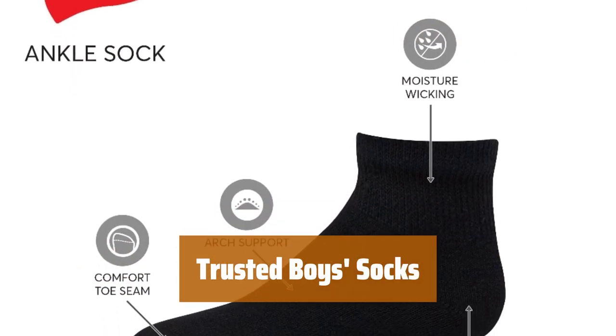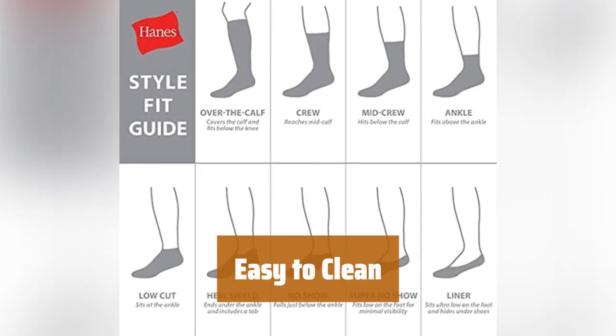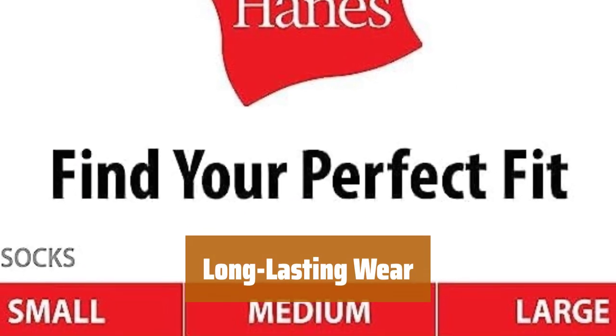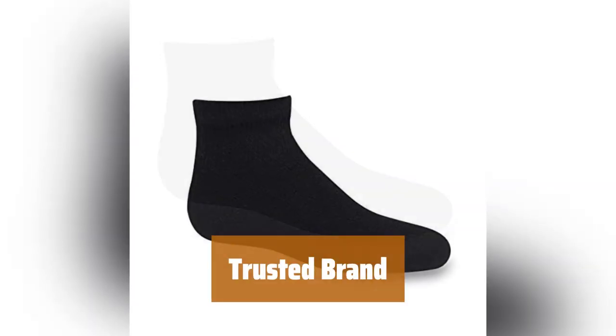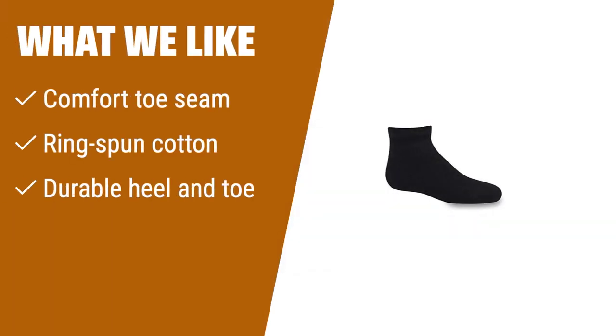Number 2. These socks are designed for comfort with a comfortable toe seam and durable ring-spun cotton. You can easily toss these socks in the washing machine for a hassle-free clean. The durable heel and toe make these socks last through many wears. Get a dozen pairs at a great price that won't break the bank. Created by a trusted brand, these socks are perfect for wearing out and about. What we like: designed for comfort with a seamless toe and high-quality ring-spun cotton, these socks are perfect for active boys. The durable heel and toe ensure long-lasting wear. If you want affordable and reliable socks for your little boy, you should consider these.